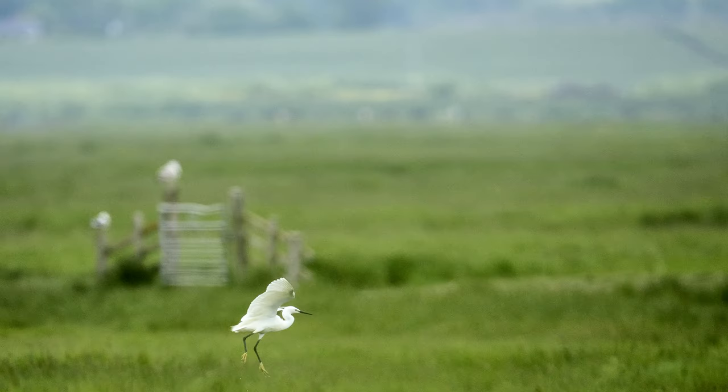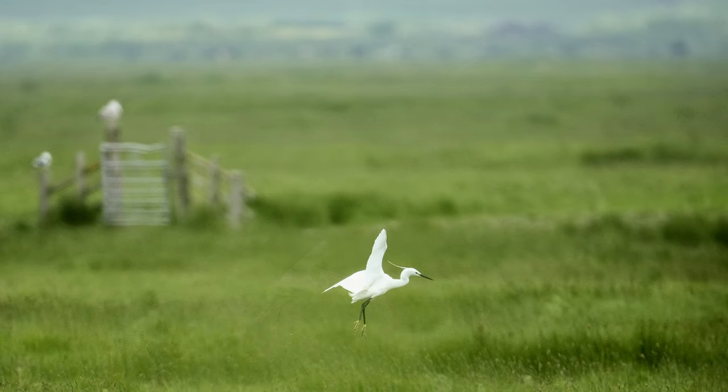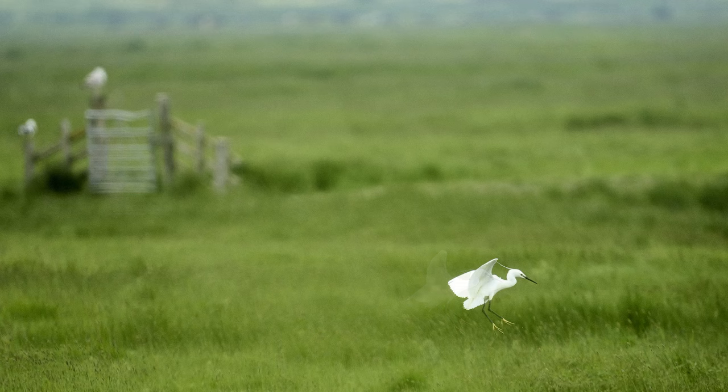Finally, and to close, here are some shots of this Little Egret landing. Wherever we are in the world, we're surrounded by such fabulous nature. I think it's true to say — what a wonderful world.